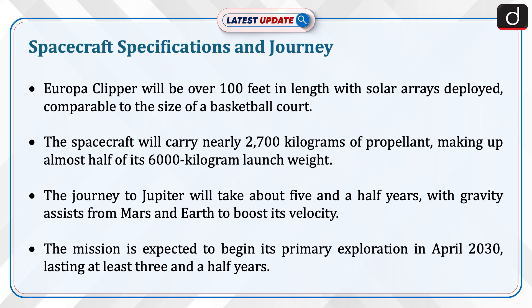The journey to Jupiter will take about five and a half years, with gravity assists from Mars and Earth to boost its velocity. The mission is expected to begin its primary exploration in April 2030, lasting at least three and a half years.